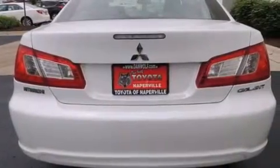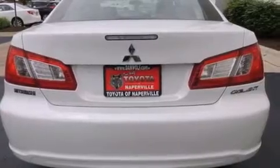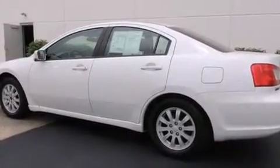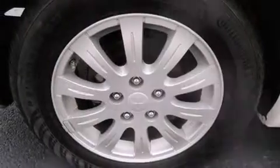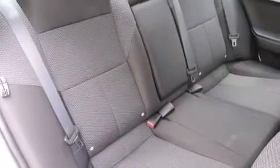Side impact airbags, a rear window defroster, a CD player, four-wheel disc brakes with ABS, and a keyless entry system. This vehicle has fewer than 38,000 miles on the odometer. With an EPA estimated rating of 30 miles per gallon on the highway, this automobile pays off in the long run.